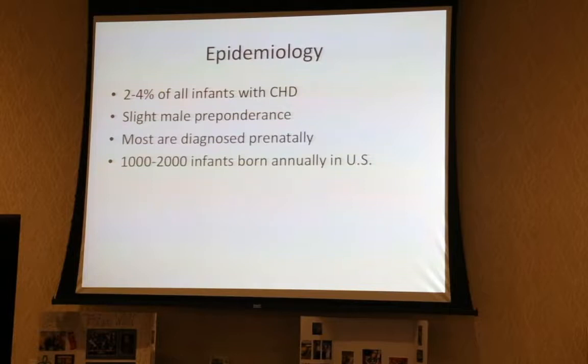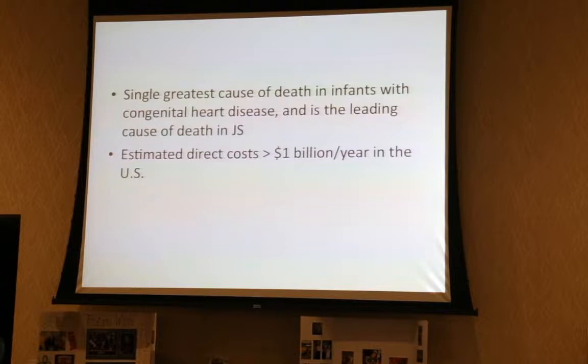Almost 1% of all newborns are born with some congenital heart defect, yet about 2 to 4% are born with hypoplastic left heart. There's a slight preponderance of males to females. By routine fetal ultrasounds, it can usually be diagnosed prenatally. In the United States, there are somewhere around 1,000 to 2,000 infants born per year with HLHS. It remains the most common cause of death of all infants born with any congenital heart defect, and the most common cause of death in children with Jacobson Syndrome, costing this country over a billion dollars per year.